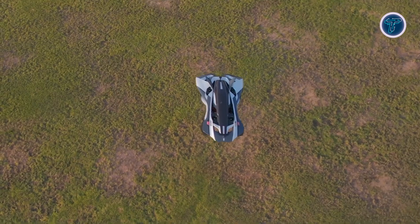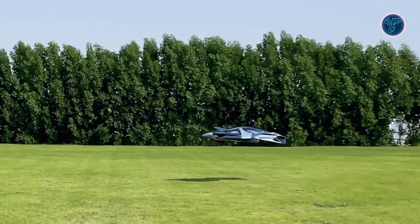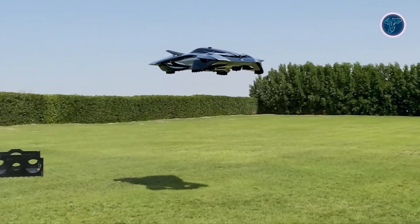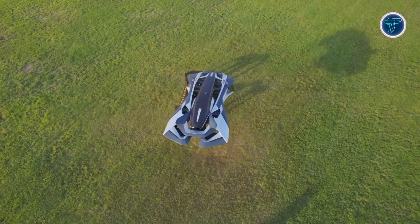Initially built to carry a pilot and one passenger, future versions are expected to transport up to five people. Bellwether plans the Volar for personal use and air taxi services. With its innovative engineering and bold design, the Volar offers a glimpse into the future of personal air travel and smart city mobility.